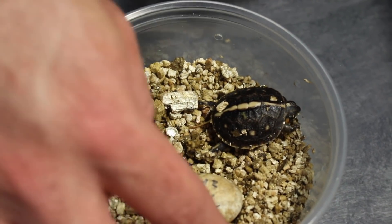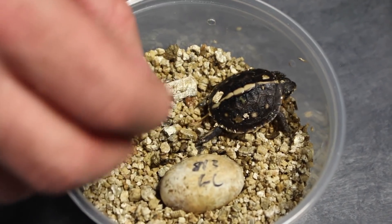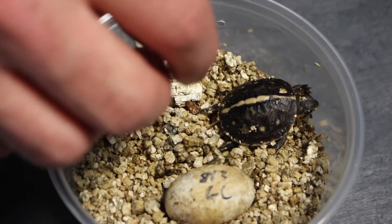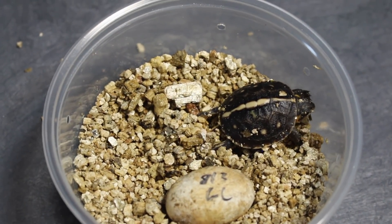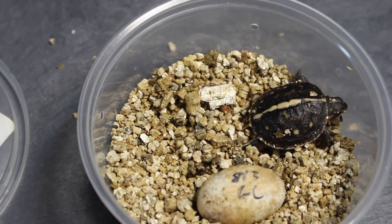I'm going to put it back in there. This is my first time hatching Gulf Coast box turtles. I'm really excited about these guys, I really like these guys. I'll keep you guys updated on how it turns out.